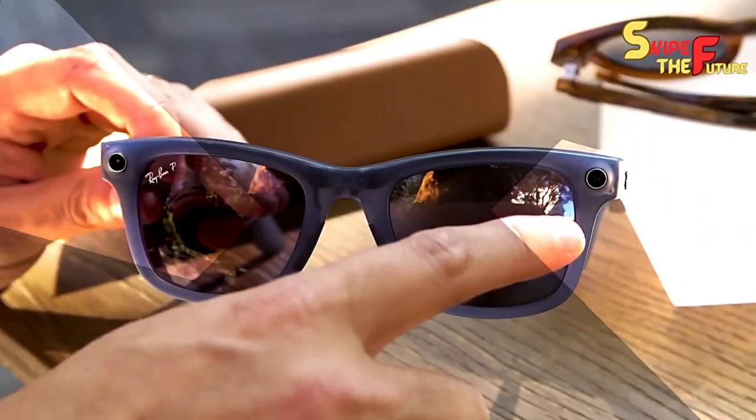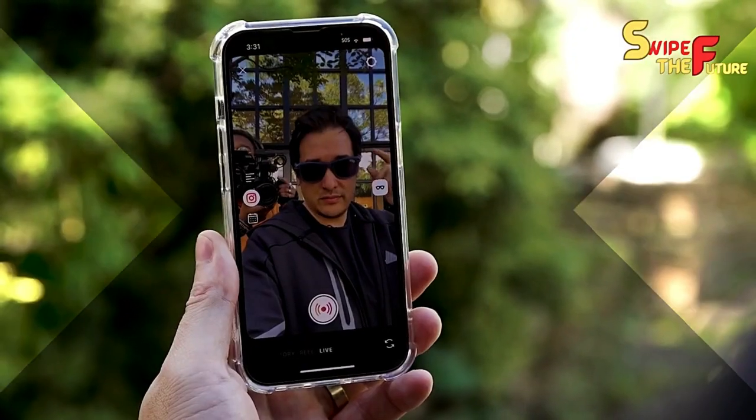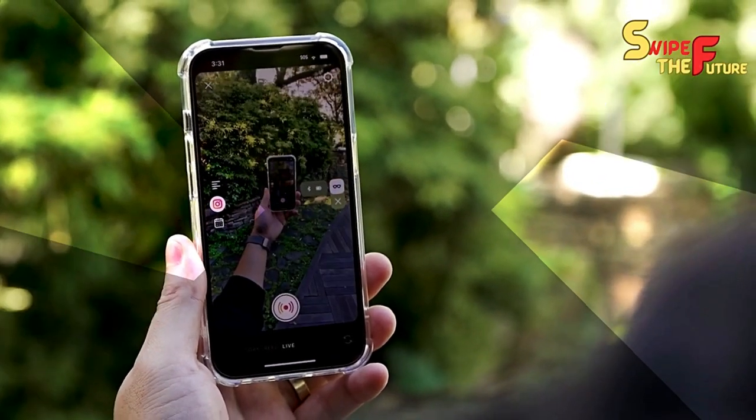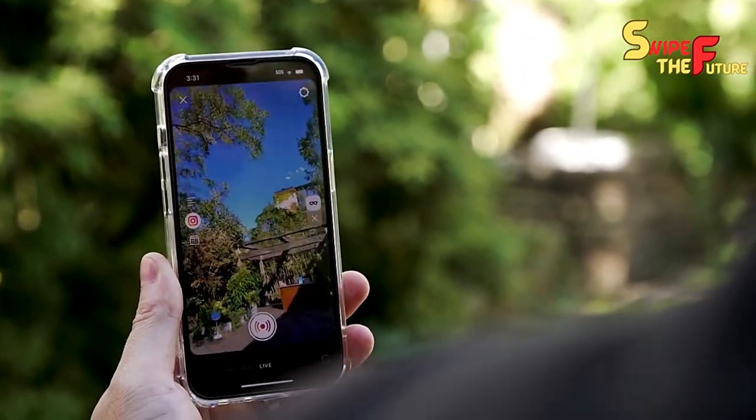One champion component is the consideration of 5 cameras in these brilliant glasses. There's one tactfully positioned in the nosepiece for unmistakable voice calls, two taken cover behind the logos on each side, and two additional situated on the arms.